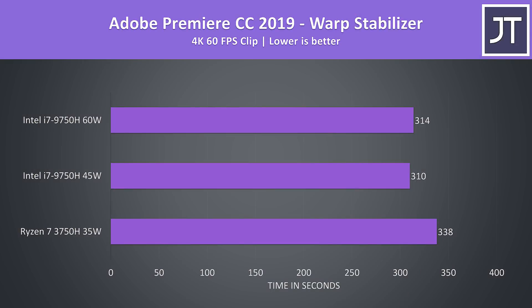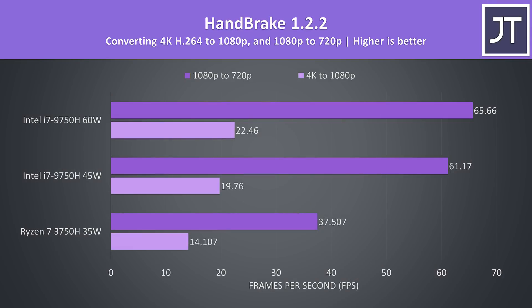I've also used the warp stabilizer effect in Adobe Premiere, which basically uses a single core to smooth out a clip. It was interesting that the higher 60 watt limit with the 9750H resulted in it consistently taking a few seconds longer, however at stock it was just 9% faster than the 3750H. Handbrake was used to convert a 4K video file to 1080p and then a separate 1080p file to 720p — another test that benefits greatly from CPU cores. The stock 45 watt 9750H was completing the 4K transcode 40% faster than the 3750H, then a massive 63% faster in the 1080p to 720p test, while the 60 watt limit allowed for yet higher speeds.